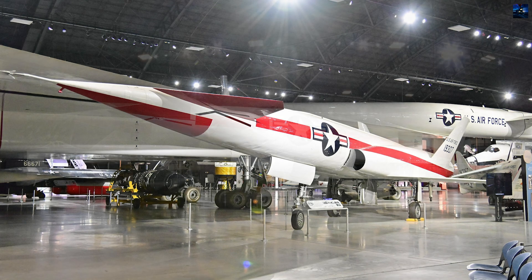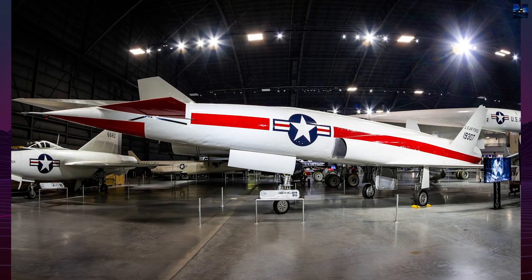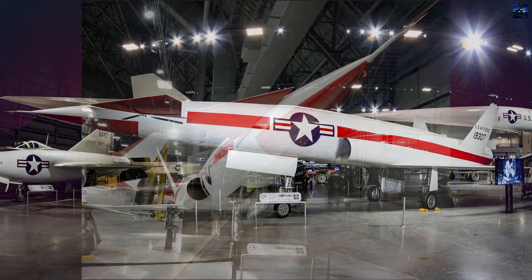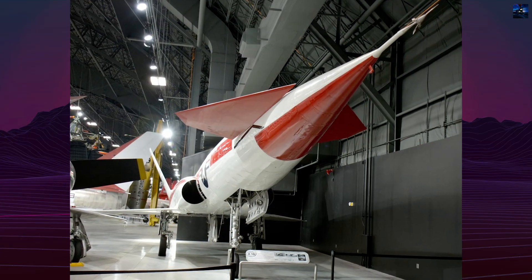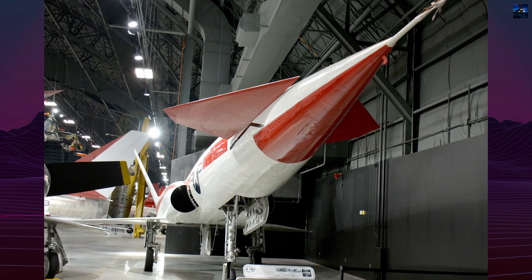Despite the failure of its parent missile program, the X-10 proved critical in shaping the development of high-speed unmanned systems and laid technological groundwork later used in intercontinental ballistic missile and space-launch programs.